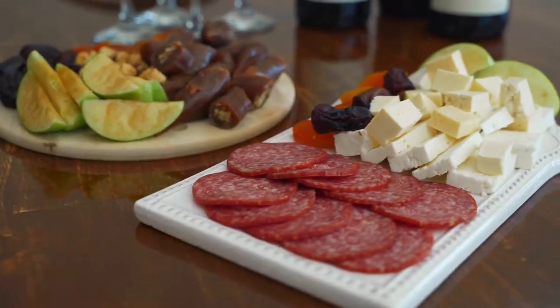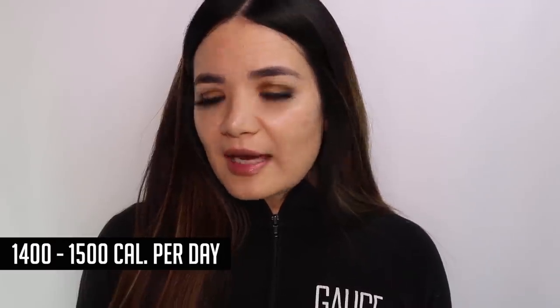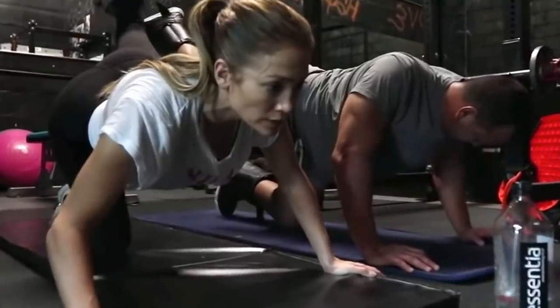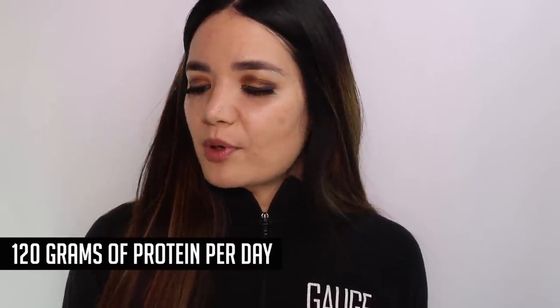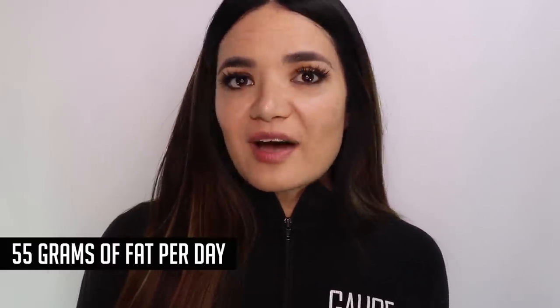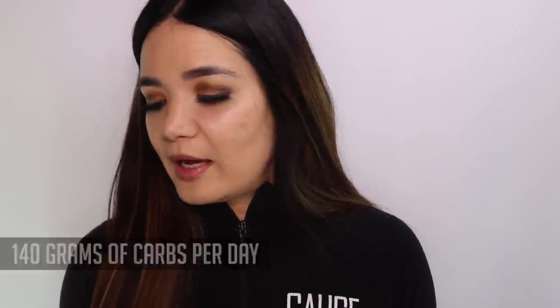It's going to depend on how many snacks she has per day, but she's eating a relatively healthy diet. It's coming out around 1,400 to 1,500 calories a day. Obviously she's training really hard, working to maintain her physique. She is 130 pounds, and it's coming out to roughly 120 grams of protein per day, roughly 55 grams of fat, and approximately 140-ish carbs per day.